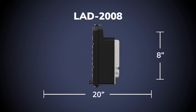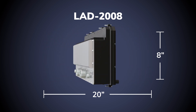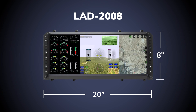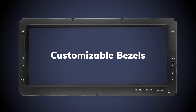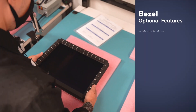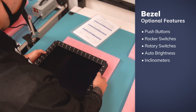Our high-resolution 20-inch by 8-inch large area display, or LAD2008, can readily integrate with legacy or new avionics systems and mount seamlessly with a low-profile head-up display. Our display bezels can be configured to meet any aircraft requirement. They can be equipped with push buttons, rocker switches, rotary switches, auto brightness, and inclinometers.